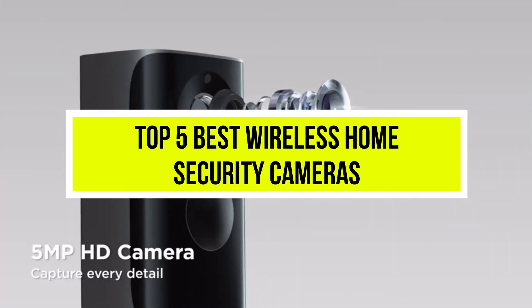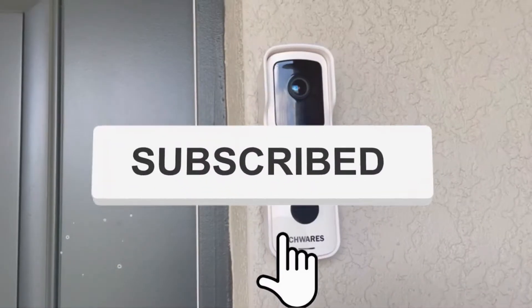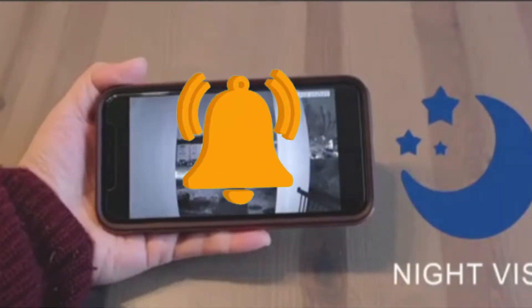Hello viewers, welcome to another great video for the top 5 best wireless home security cameras right now. Subscribe to the channel if you're new and turn on notifications so that you never miss a new video.